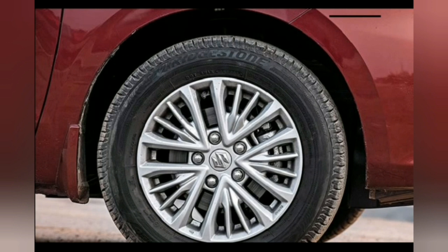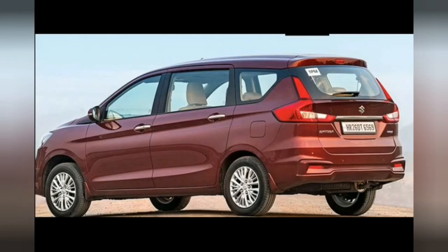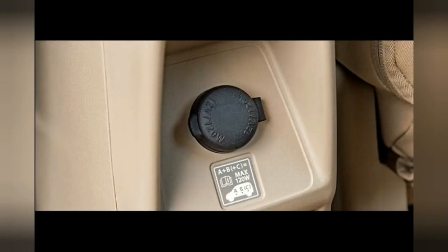The Maruti Tour M is based on the VXI trim of the Ertiga and is quite loaded, complete with projector headlamps, chrome grille, 3D LED tail lights, body-color door handles, electrically adjustable ORVMs, and 15-inch alloy wheels. The cabin also gets power windows, armrest for all three rows, keyless entry, tilt steering with audio controls, AC vents for the second row, and a 2-DIN audio system with Bluetooth connectivity. The taxi variant gets fabric seats.